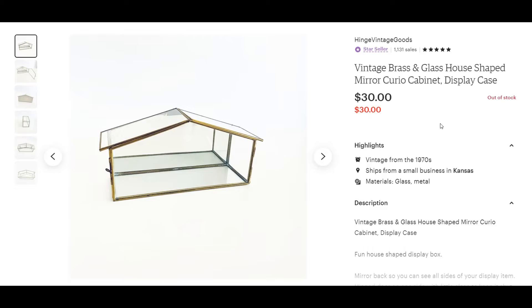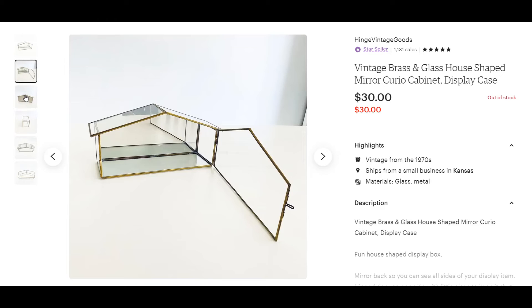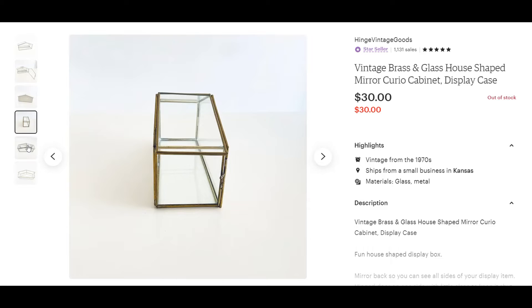This is also a part of that auction lot. It's been listed for about three weeks, and it sold very well. I actually had about five of these. I got it for around $2, and it sold for $30.